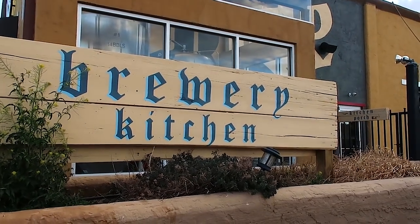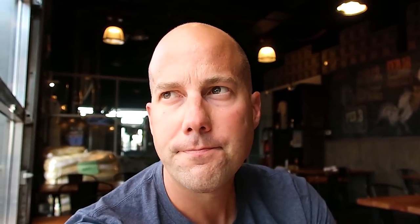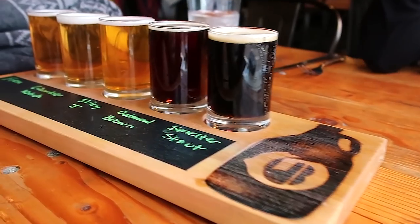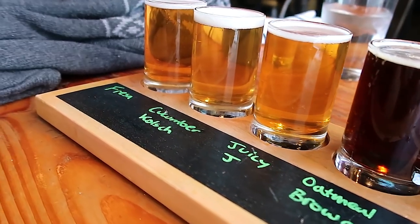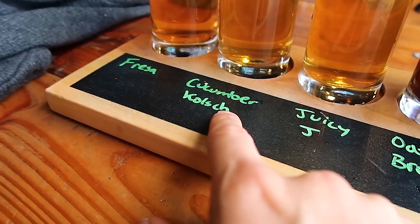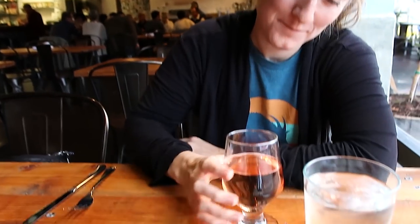Last stop on our El Paso tour — Ode Brewery and Kitchen. Our waiter called El Paso the diamond in the rough — I can see that. We have a cucumber Kölsch — look at that, I'm looking forward to trying that. What did you get? Rosé! Oh, your usual — I can't drink beer, it's all good.